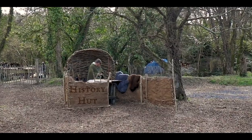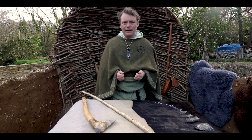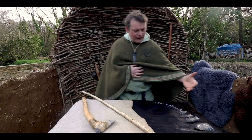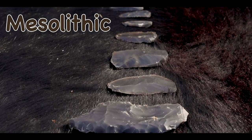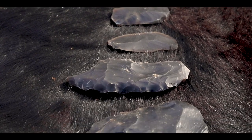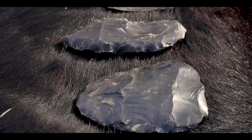Hi guys, my name is Derek. I'm an archaeologist and a tour guide here in the park. Today I have an array of flint tools that would have been used by the Mesolithic people here in Ireland, nine and a half thousand years ago. I'm going to talk about one or two of them today.